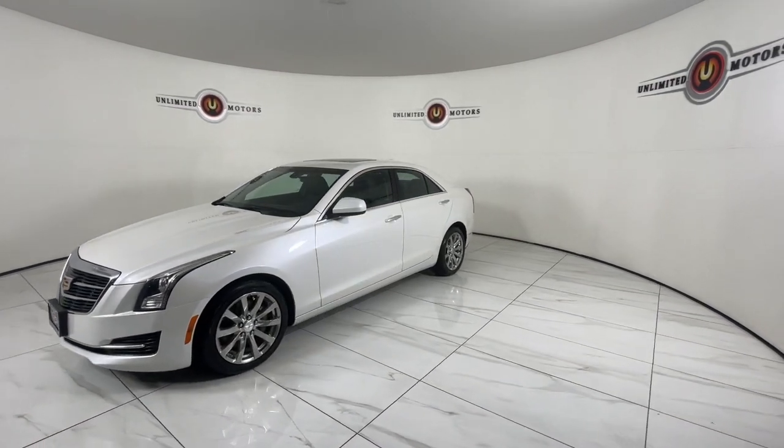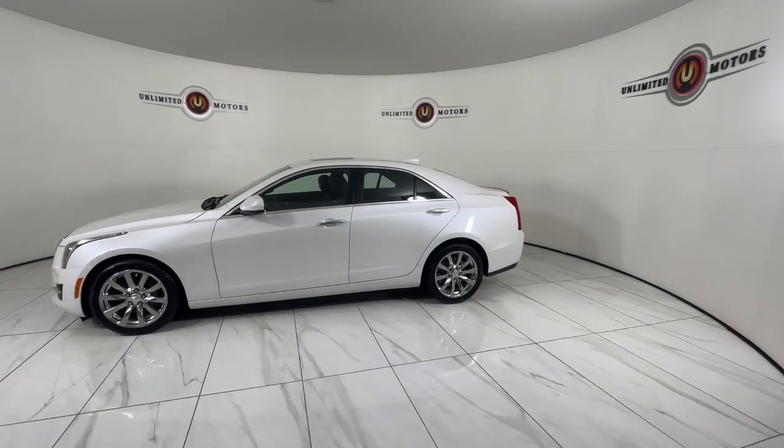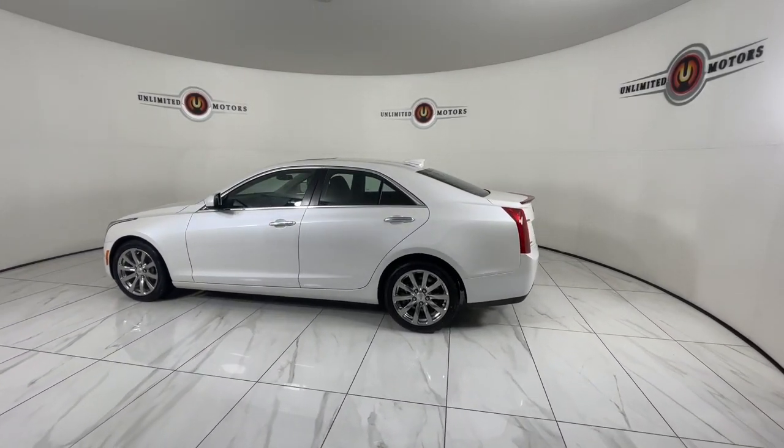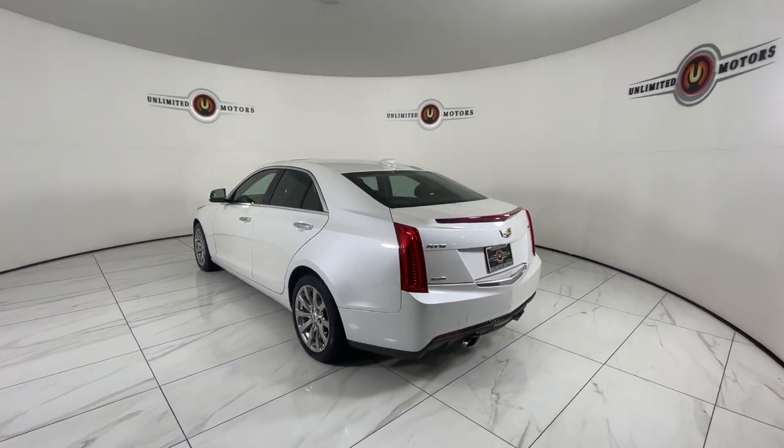The Dynamic ATS Coupe elevates your driving experience with powerful balanced performance, innovative design, smart technology, and a refined sense of style. These are just some of the great options this vehicle comes with.